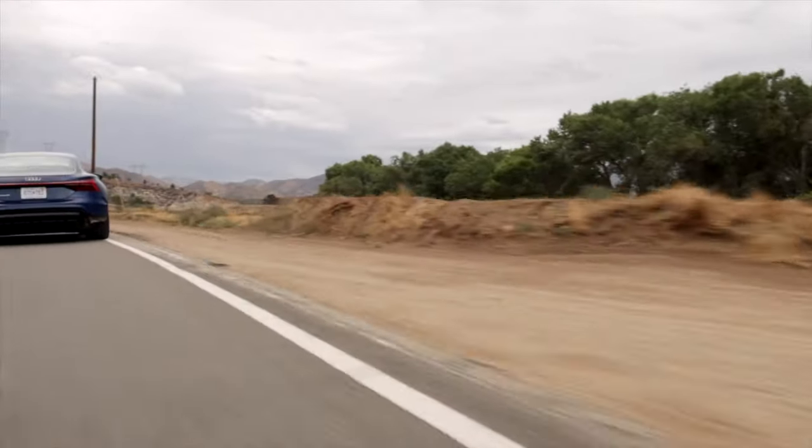The range in this particular RS model is the EPA-rated 232 miles. It may not seem like a lot, but you have to remember that Volkswagen and Audi tend to sandbag their numbers, like with the Porsche Taycan. So it will likely go further than 232 miles.